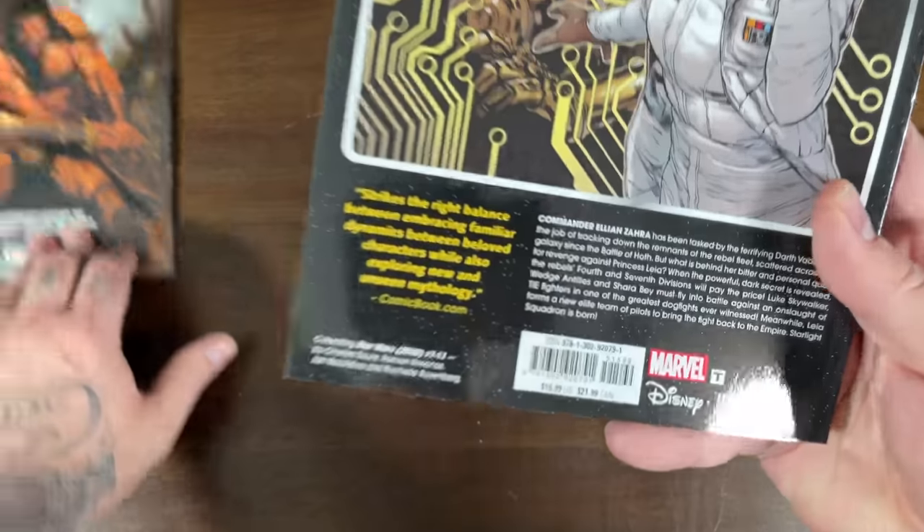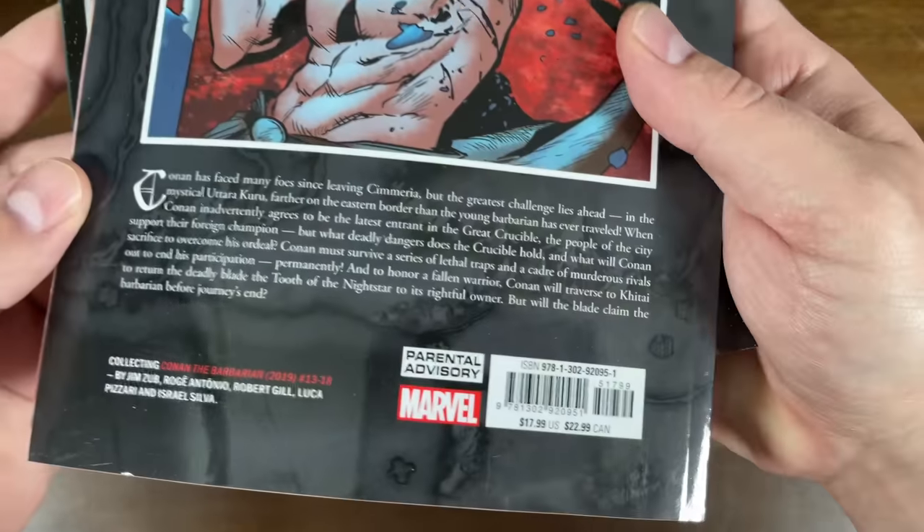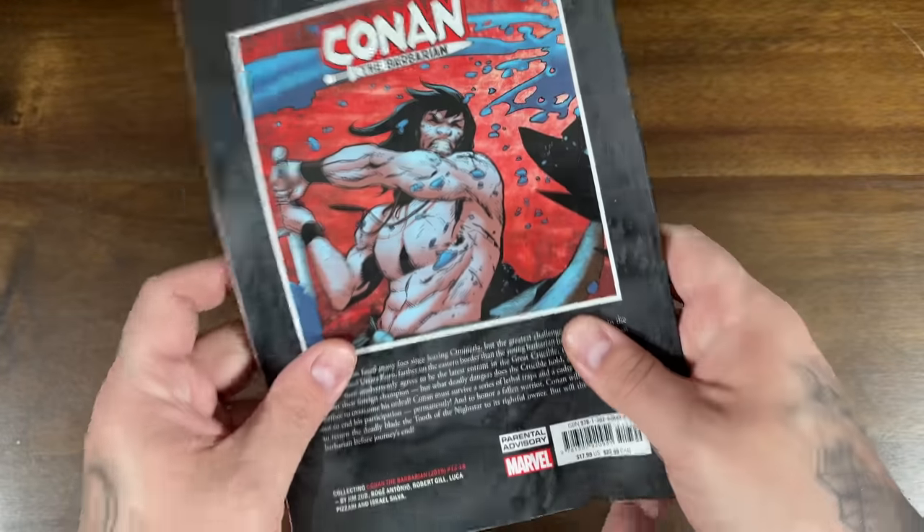Those are the two trades from Marvel — this one has a $15.99 cover price and this one has a $17.99 cover price.